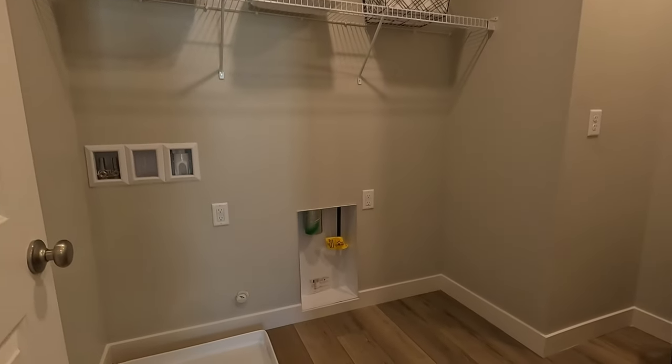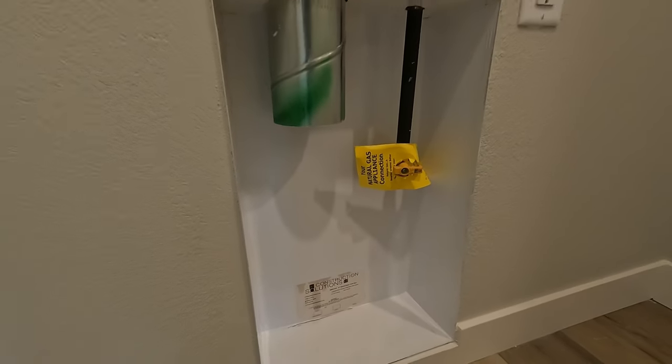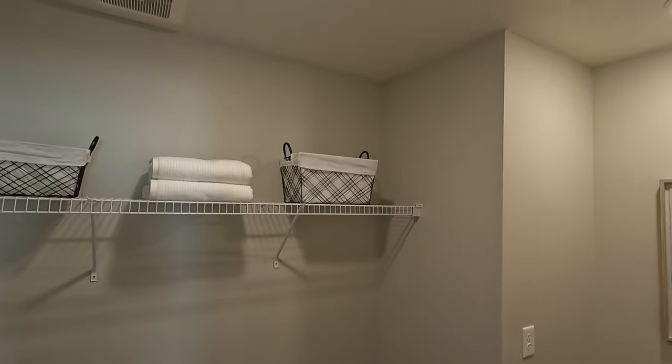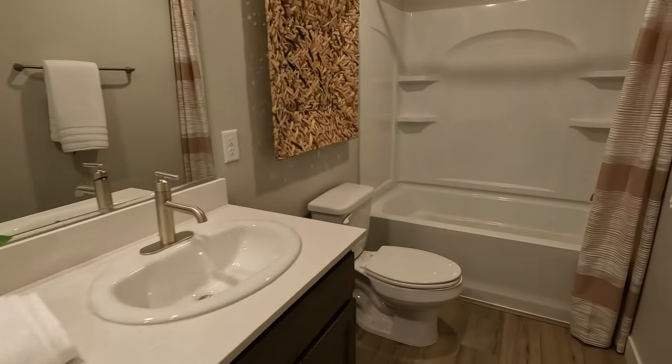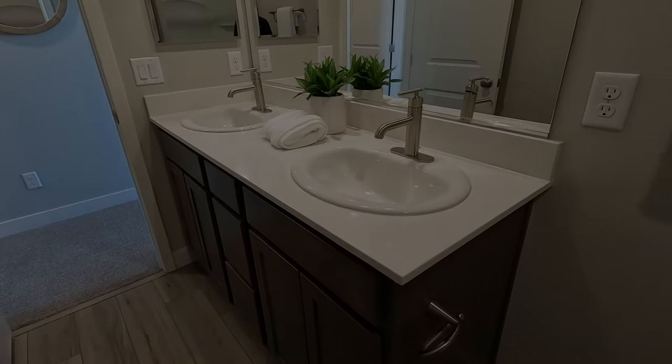Here's your laundry room. Love that dryer box. Single LED and attic access. Here is the secondary bath — almost all standard.